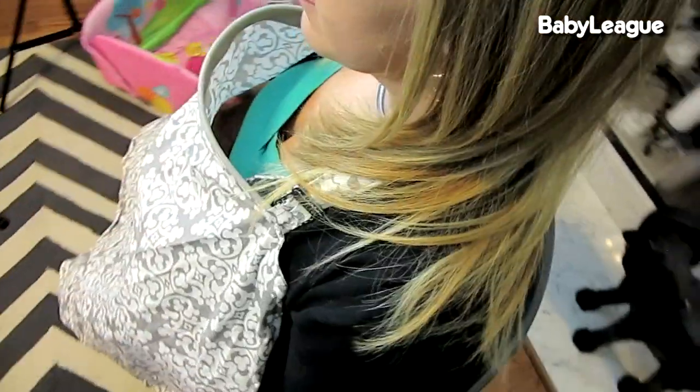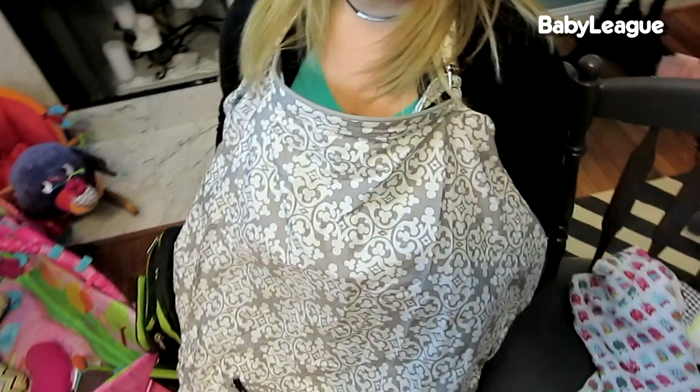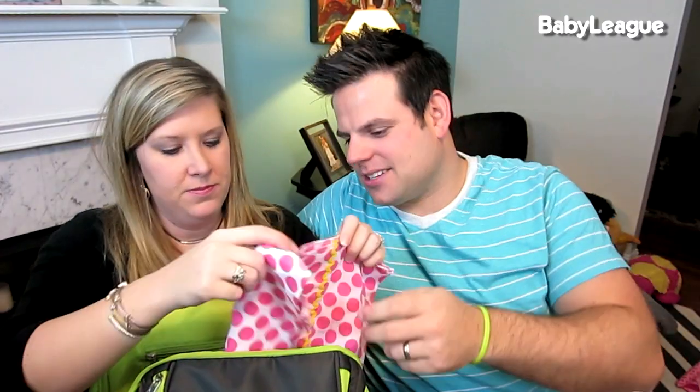Sometimes when I'm breastfeeding in public I like to have my hooters hid, so I brought my Hooter Hider along. It has a little bar in it so it sticks out and you can see down in there to see her, but you're not exposing yourself to everybody if you don't want to.